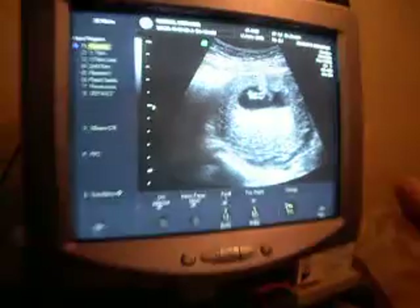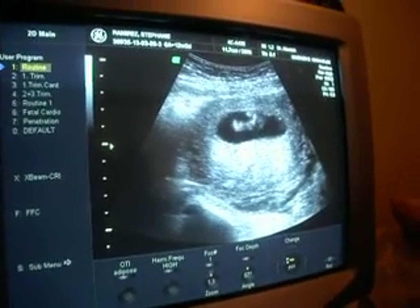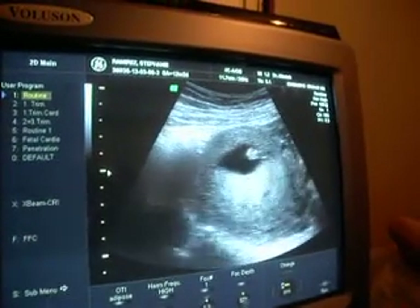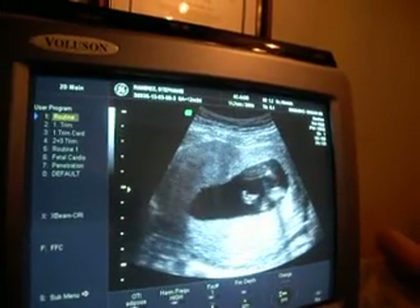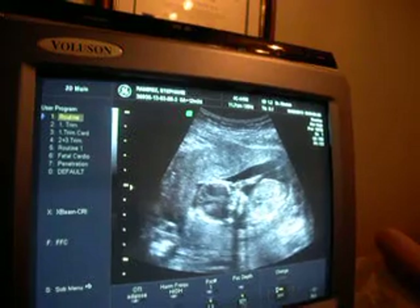And then both feet — his little feet. There we go. Oh, he likes to swim around in there, doesn't he? I told you, and last time he was flipping, going like... And then an arm and a hand, face, body, and another hand there.